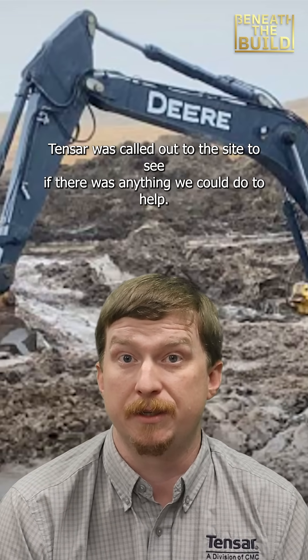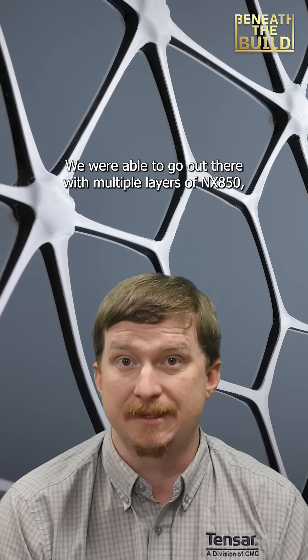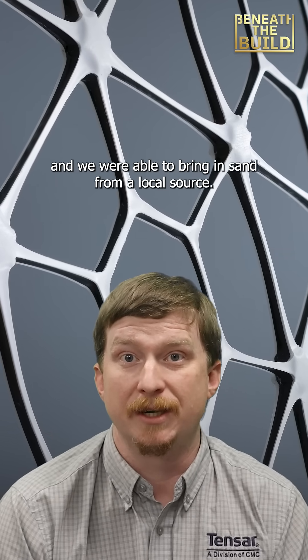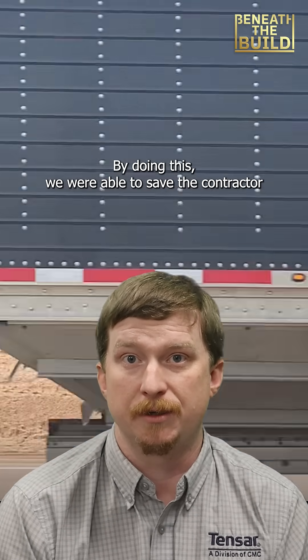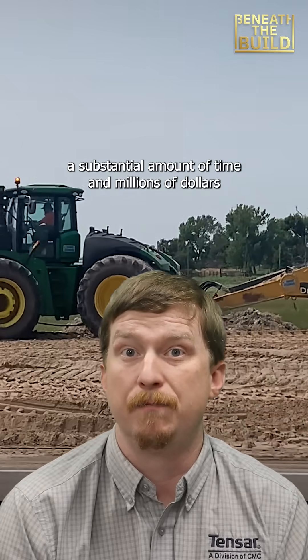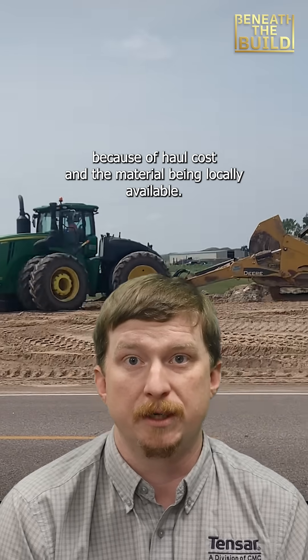Tensar was called out to the site to see if there was anything we could do to help. We were able to go out there with multiple layers of NX850 and bring in sand from a local source. By doing this we were able to save the contractor a substantial amount of time and millions of dollars because of haul cost and the material being locally available.